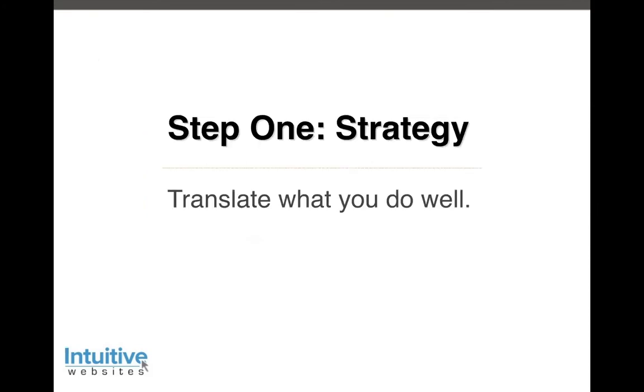Step one is strategy. Strategy is critical to digital marketing. Even jotting down notes on why you do digital marketing is an important step. If there's one sentence to summarize strategy: translate what you do well to meet the needs of your target market. Your website is not for you and your company — it's for your target market. The better you can translate what you do well for them and make them the hero of your story, the better results you'll get.